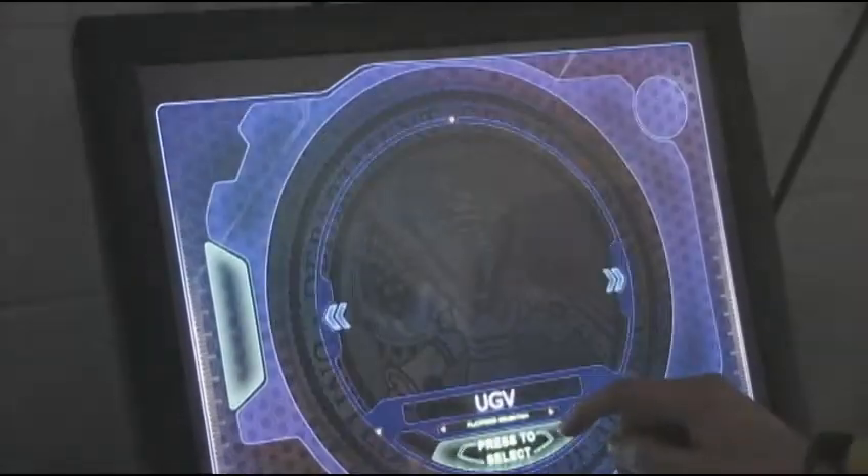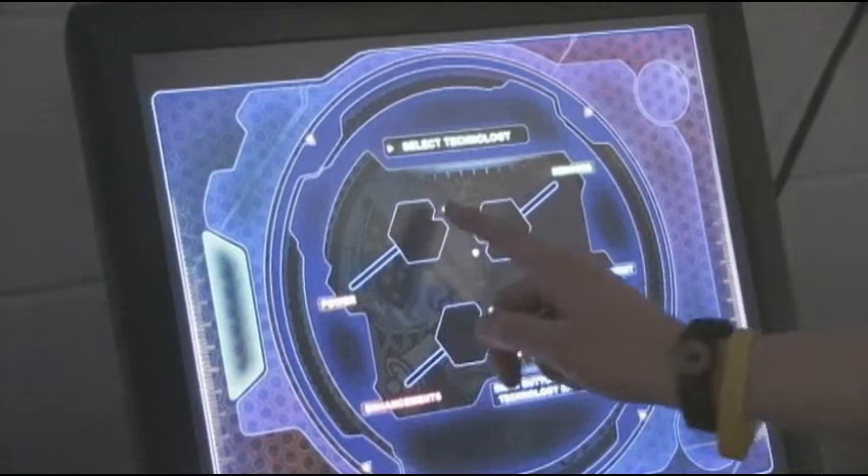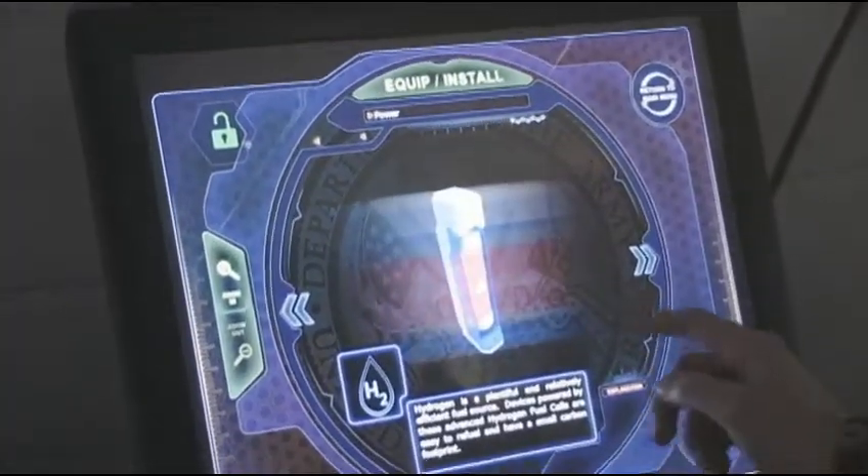In room three, students will use interactive touchscreen displays and custom computer software. They can design new platforms and technologies, and will be graded on a success rating based on the pros and cons of design and development that the Army research community uses.